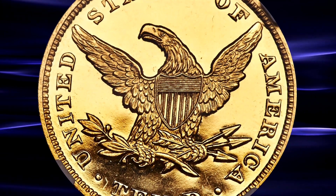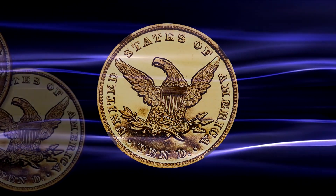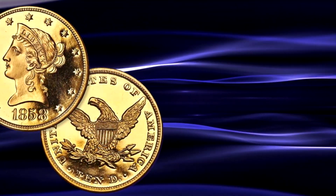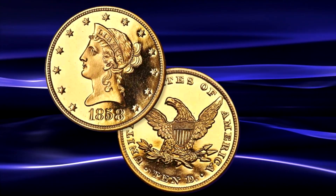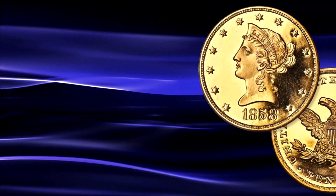A single proof gold eagle with nearly a half a million dollars. Yes, it is true, and that is the glorious proof 1858 gold eagle that we will be taking a look at today.